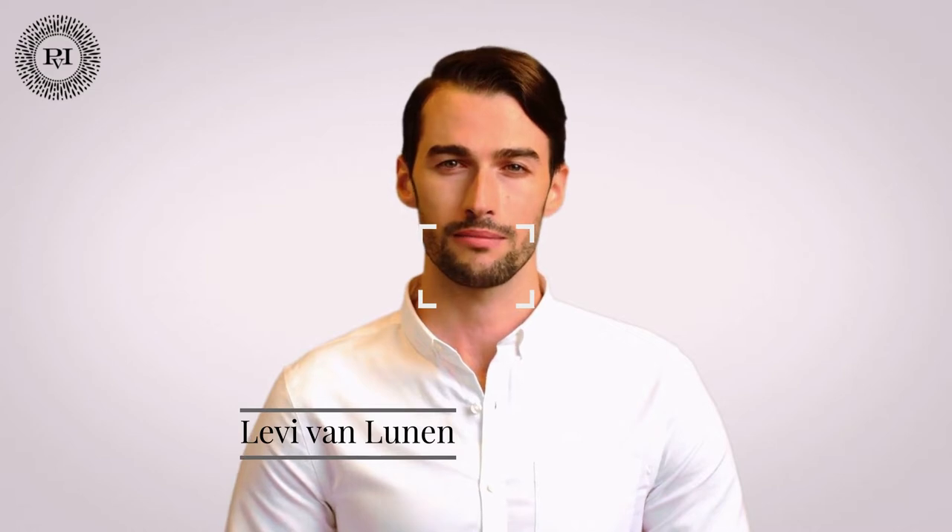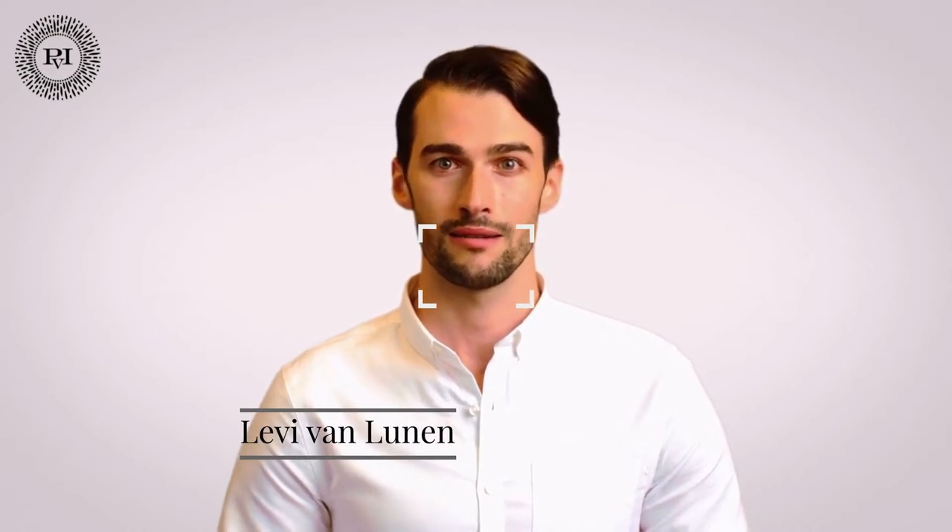Hello again. If you don't know me, my name is Levi Van Lunen and I'm a cosmetic surgery expert of the practice of seven years. I'm a part of Practite for Injectables' communication team since 2019. I'm here to answer your questions and face your concerns. Today's topic is Profilobody and I'm very excited to tell all about it.